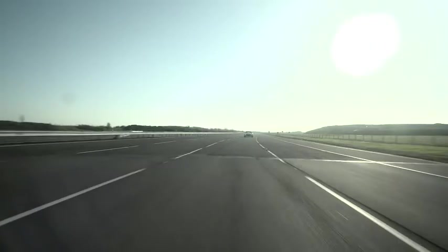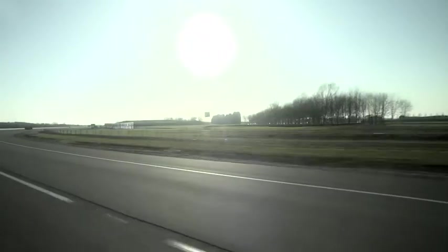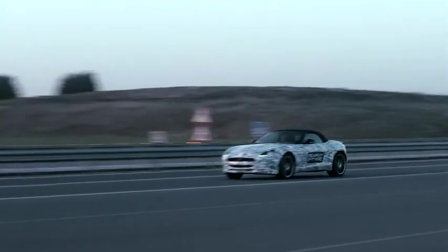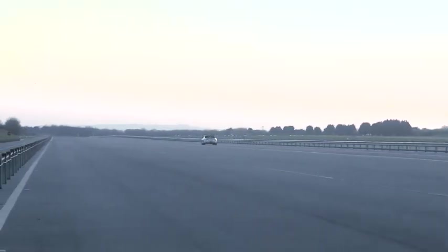Tell me about the construction of the chassis. The F-Type is constructed of aluminium, so it gives us a very light, very stiff platform. So the fundamentals are absolutely right. Bloody quick, isn't it?